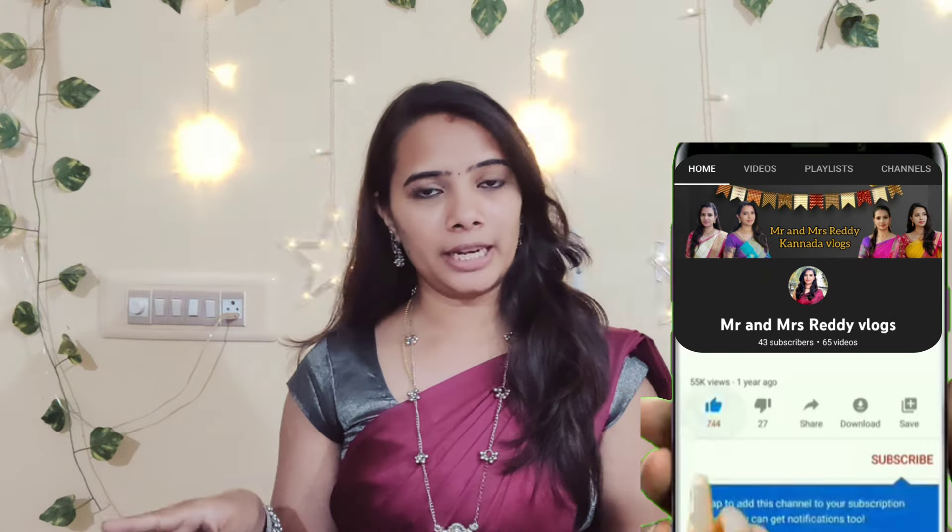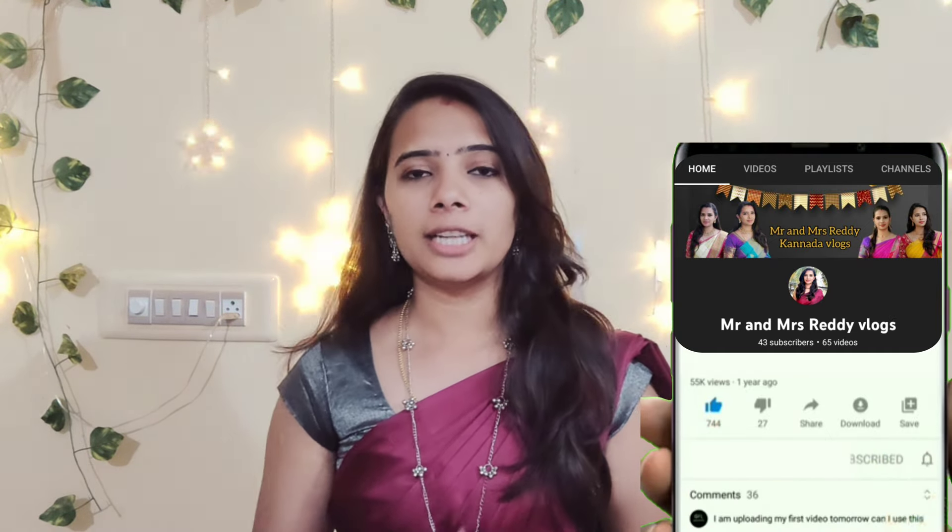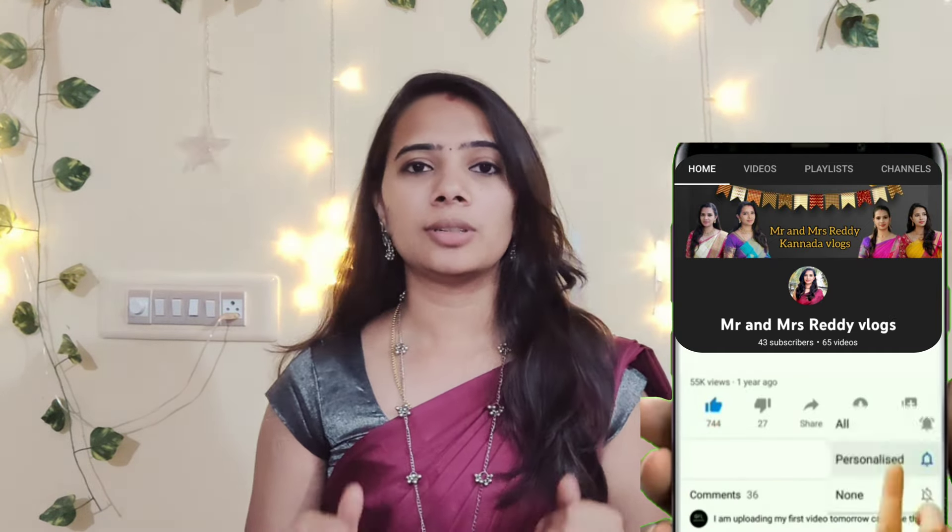So if you like this video, please like and share the video with friends and family, and subscribe to our channel. Subscribe and click on the bell icon so that you don't miss any video uploads.